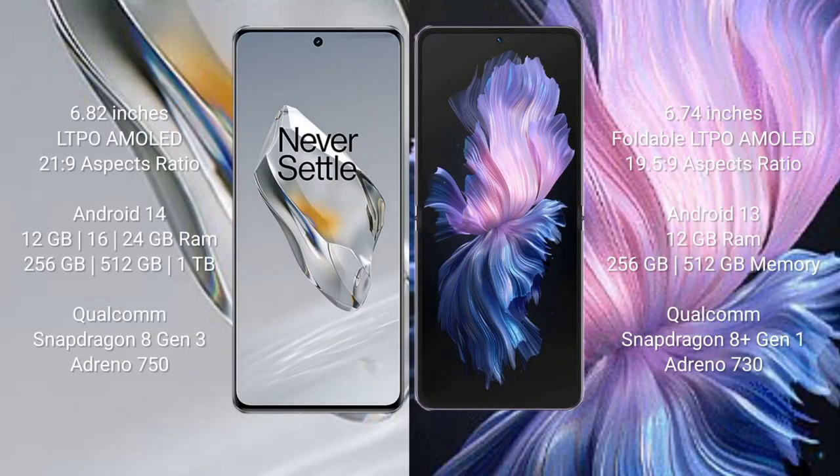OnePlus 12 comes with a 6.82-inch LTPO AMOLED display with aspect ratio 21:9, runs on Android 14, and comes with 12GB, 16GB, or 24GB RAM and 256GB, 512GB, or 1TB internal storage, powered by the Qualcomm Snapdragon 8 Gen 3 processor with Adreno 750 GPU.